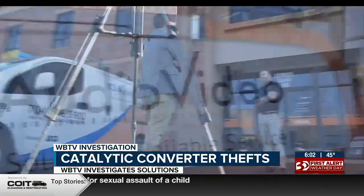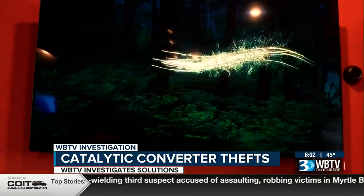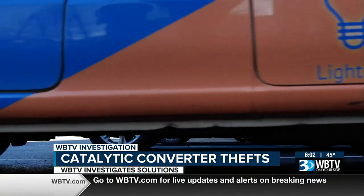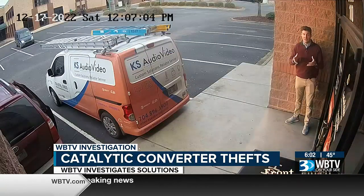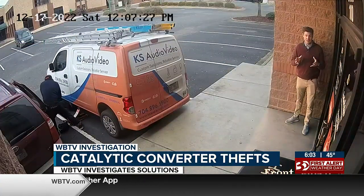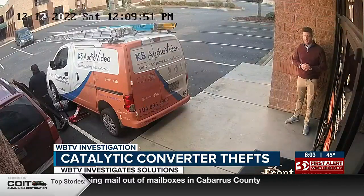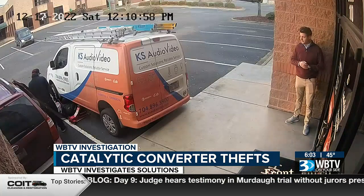Nathan Ziegler is the owner of KS Audio Video in Cornelius. Despite having a store full of expensive electronics, these three thieves were only interested in the jackpot underneath his company work truck — a catalytic converter. We timed their whole operation from the second they got out that jack to get the car up. In less than 15 seconds, he's underneath the truck. Another three minutes passes with occasional sawing and switching out of tools, and then the converter comes out from underneath the truck.